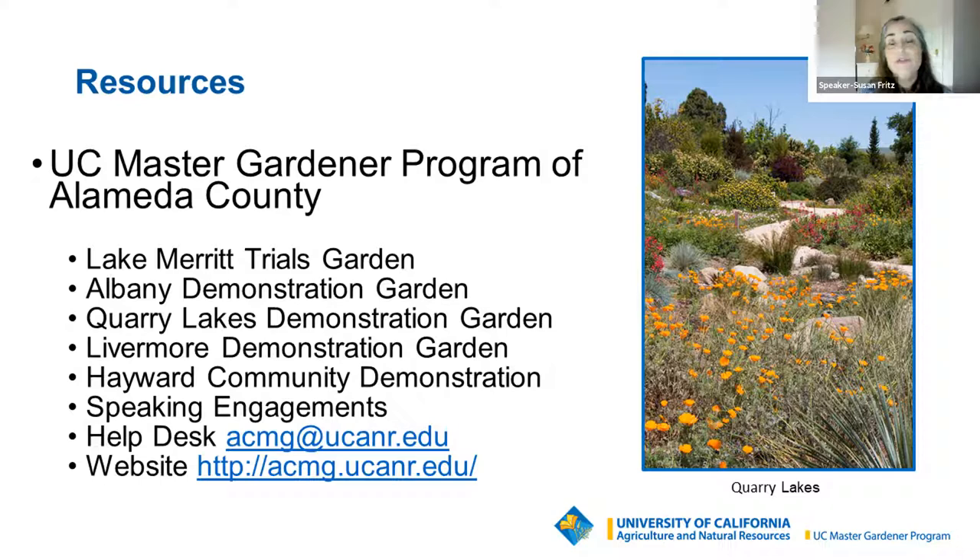I'd like to thank Susan for her lovely presentation, and I'd like to thank everyone for appearing tonight and enjoying an evening of weed talk. Thank you, everyone, for your time.